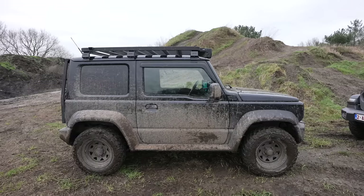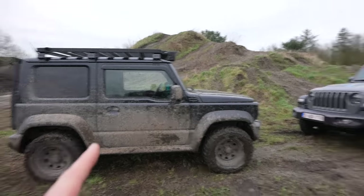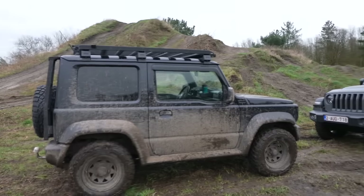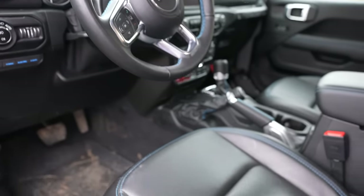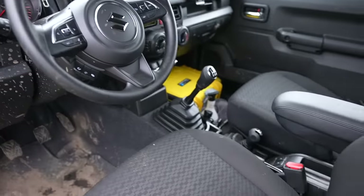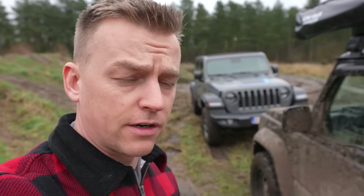Before we go driving, there are a couple of technical specs that are really important. First up is weight — for the Jimny it's 1050 kilograms, for the Wrangler it's 2300. That's a big buffalo. Winner: Jimny. Next up is comfort — for a really long drive, the Jeep is just a comfy place to be. The Jimny, as you can tell, is very basic. Wrangler wins comfort.